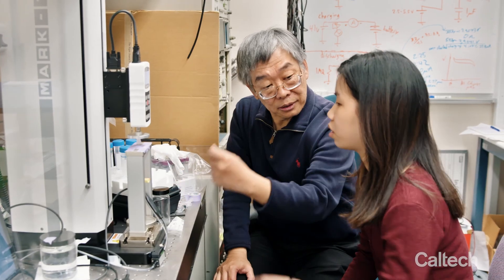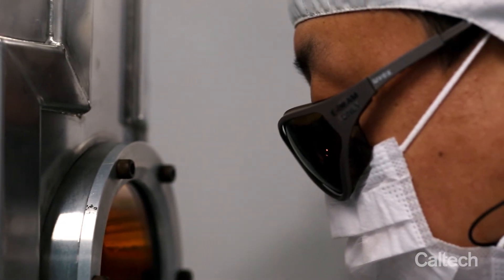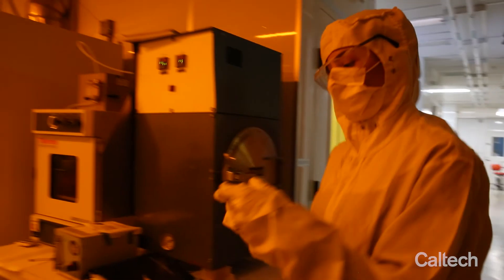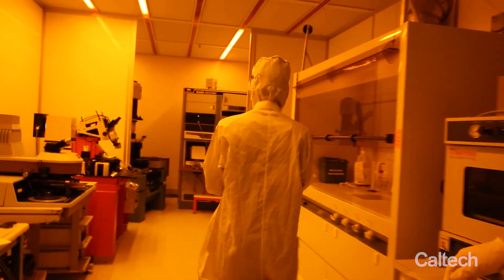My colleagues at Caltech have all been working on micro-nanotechnology for decades. When we apply micro-nanotechnology, we are using very accurate mass production technology to make medical technology smaller, better, and cheaper so everybody can benefit from it.